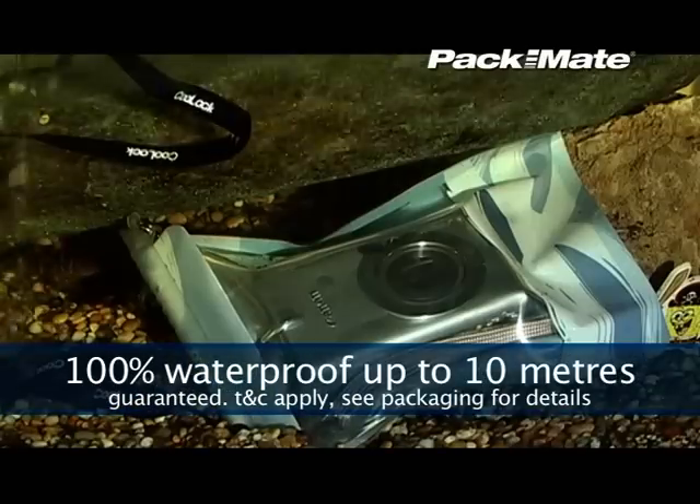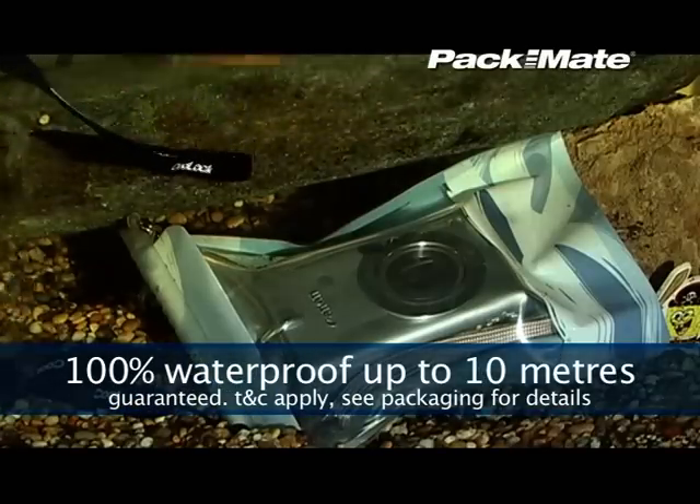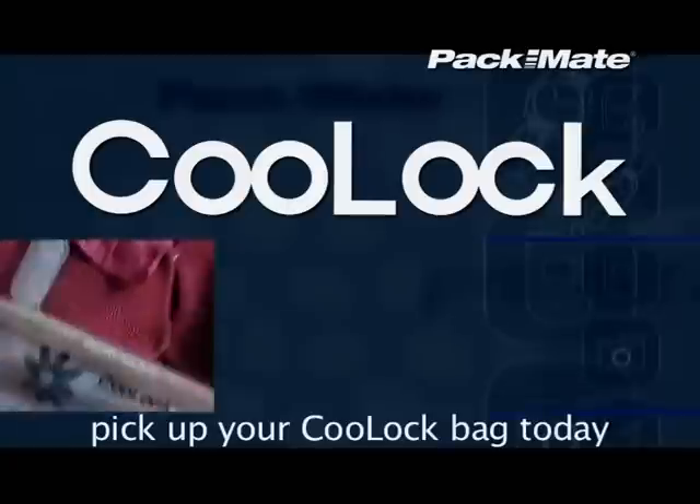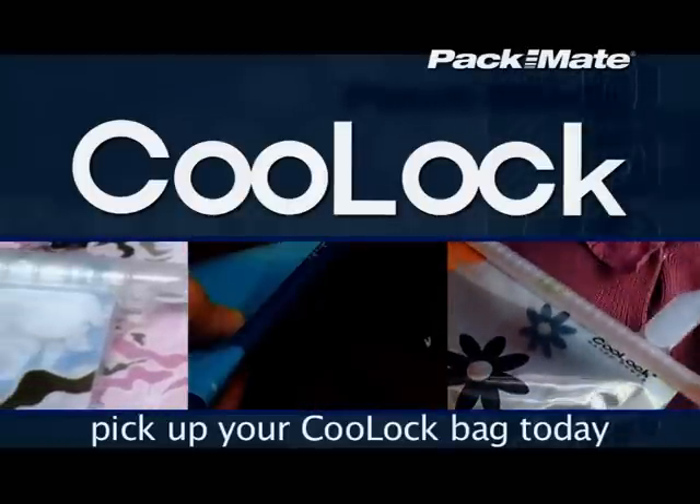And remember, all Cool Lock products are guaranteed waterproof to 10 meters and 100% dust and sand proof. Fold it, hold it, slide it, and save it.